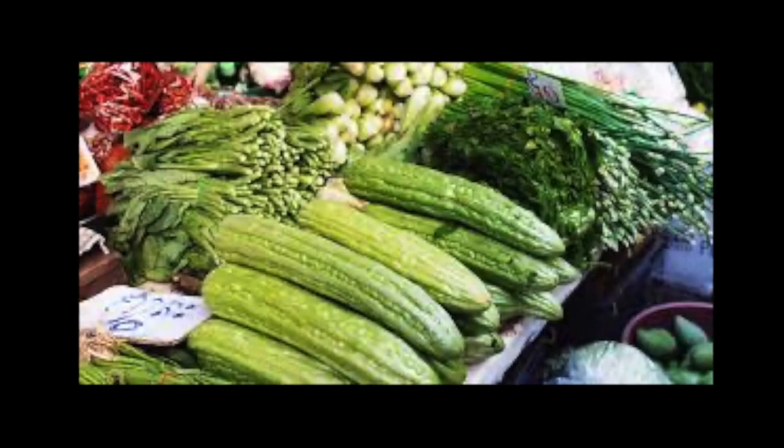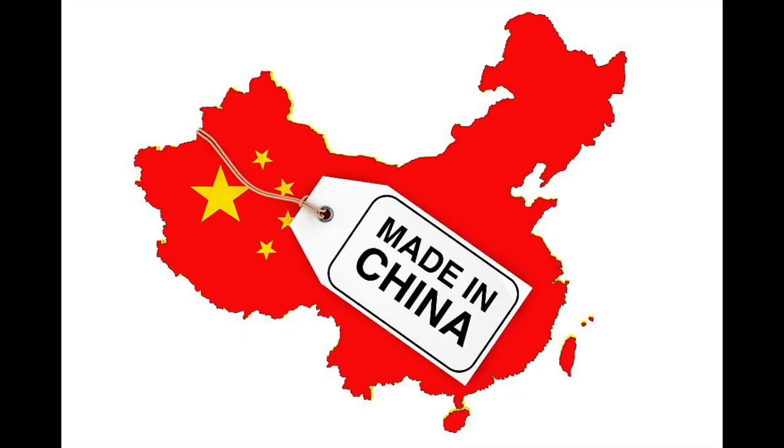Do you think the Chinese Chicken Salad came from China? The Chinese don't eat their vegetables raw — they cook them: sauté, boil, stir-fry. Fresh lettuce salad was never part of Chinese cuisine. If it was not from China, where was it invented?